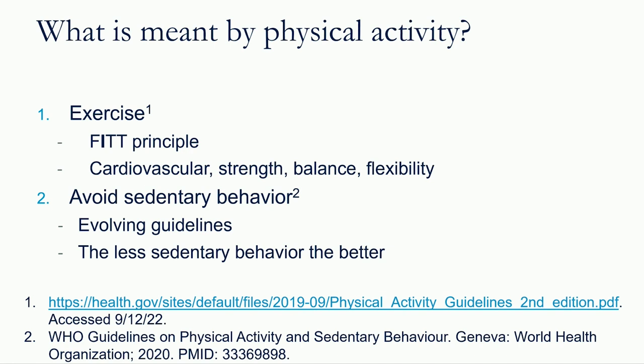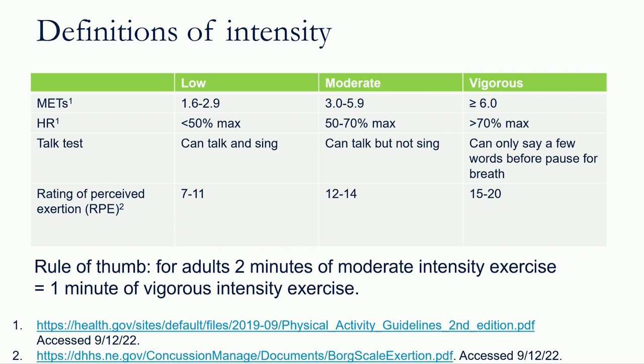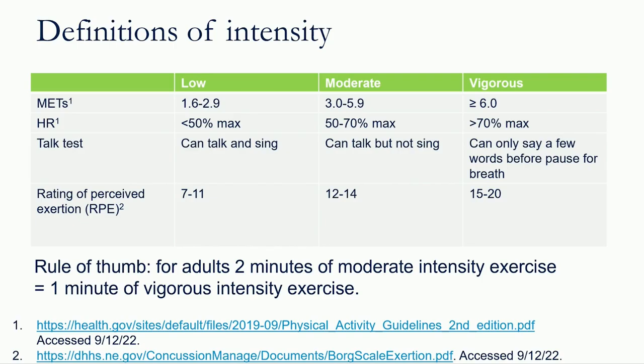When we talk about physical activity, we mean two things: exercise — using the FITT principle (frequency, intensity, time, and type), covering all four types of exercise — and avoiding sedentary behavior. Guidelines on sedentary behavior are evolving, but the take-home is the less sedentary the better. When prescribing physical activity, we discuss intensity: low, moderate, and vigorous — measured by METs (metabolic equivalents), which is the ratio of energy expended during activity to energy expended while sitting. One MET equals sitting.